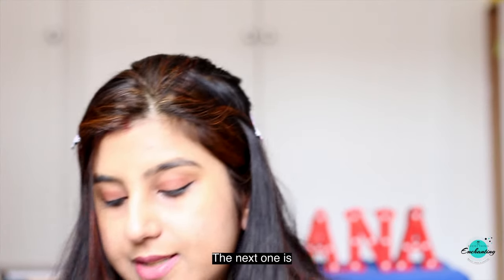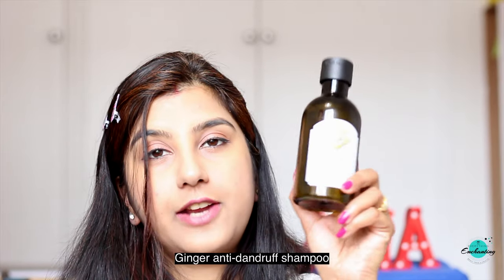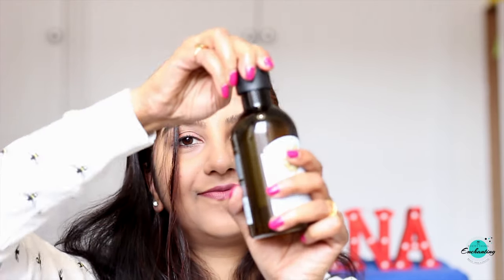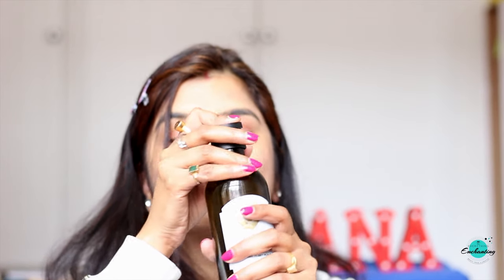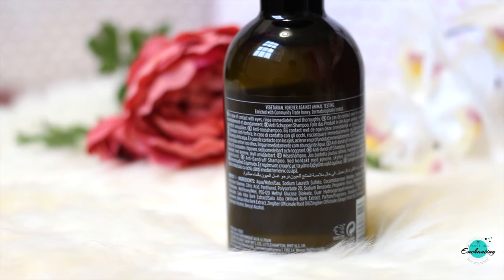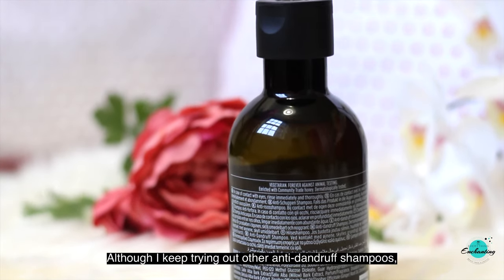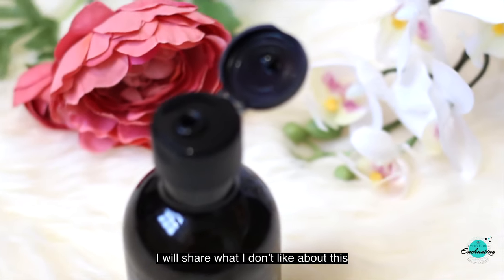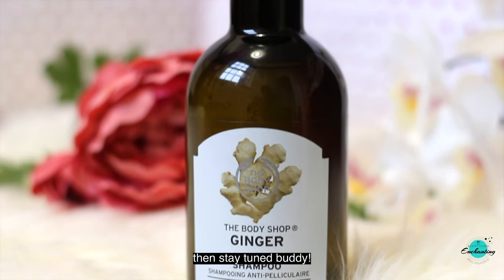The next one is our go-to shampoo — the Body Shop Ginger anti-dandruff shampoo for dry flaky scalp. My husband and I both have dandruff-prone itchy scalps so we need to wash our hair with an anti-dandruff shampoo regularly. Although I keep trying other anti-dandruff shampoos, nothing can match this one. Pick it up if you have severe dandruff issues. I'll share what I don't like about it in my review post, so stay tuned.